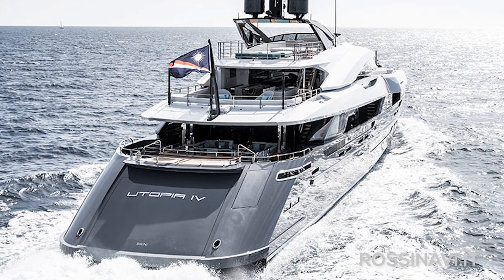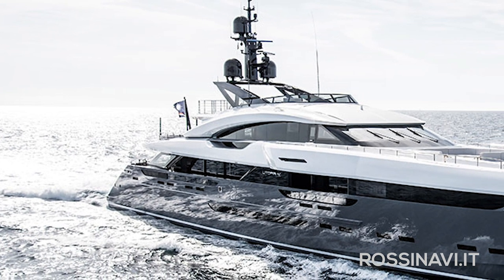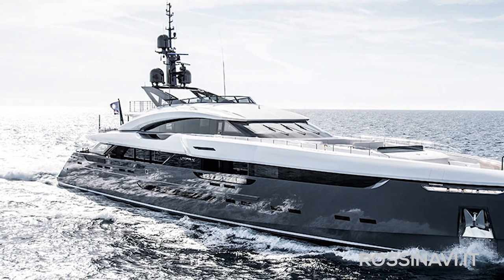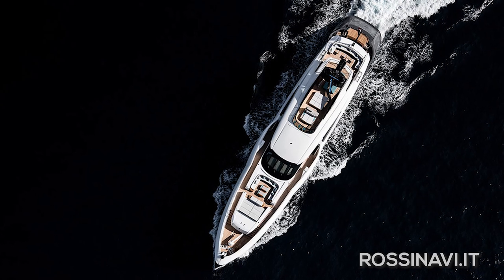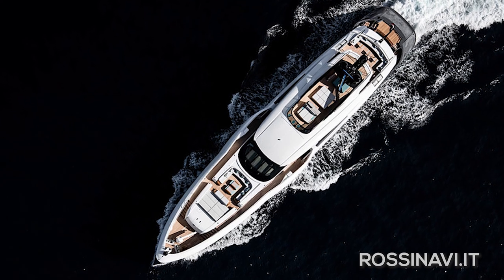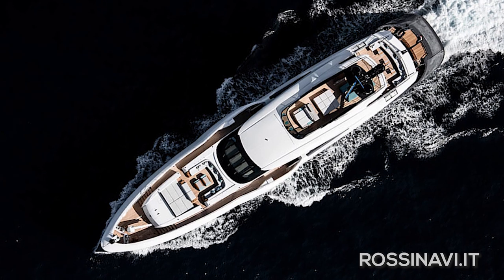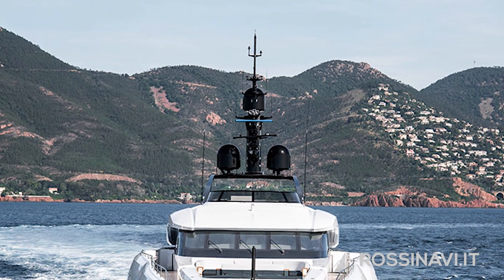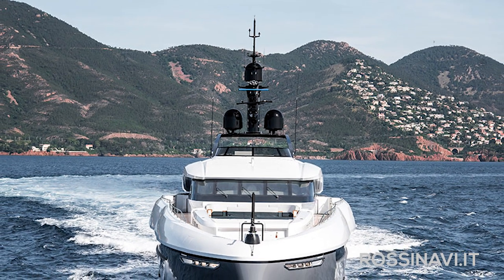The yacht was designed by a company called Team 4 Design, who I must admit I've not heard of before, but they've done an astonishing job of making a 63 meter — that's 207 feet long — super yacht actually look very sleek and well proportioned. The owner of Utopia 4 has done her own walkthrough video of the yacht that's just a pleasure to watch. I've put a link to that video in the description below, but the link will only appear after you've finished watching this video, pressed the subscribe button, and clicked on the bell to activate notifications.